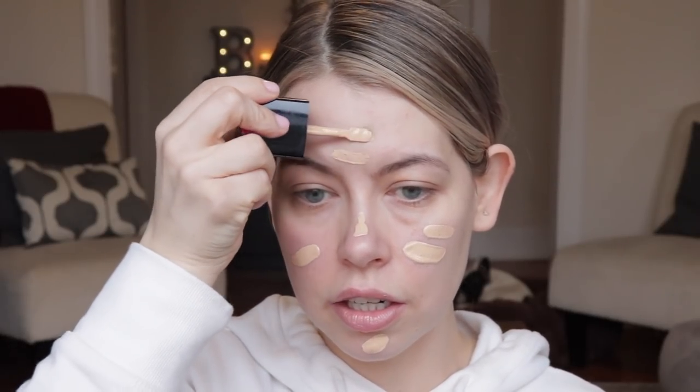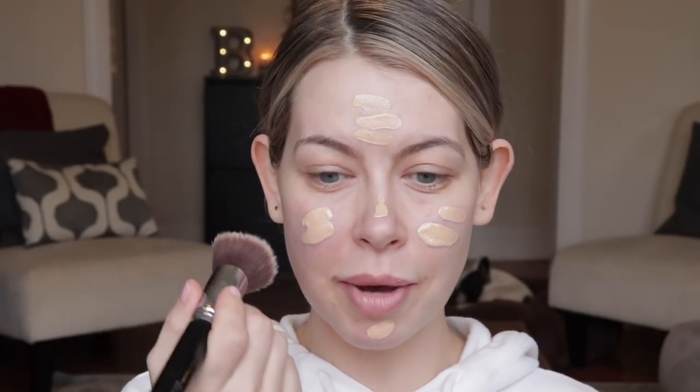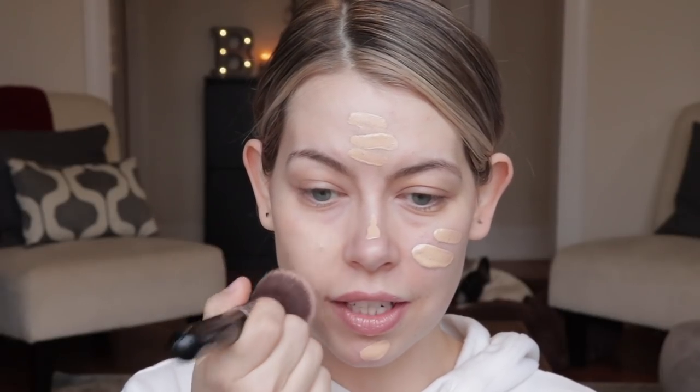I've been using this a lot lately — this is the Wet n Wild Photo Focus Foundation in Dewy, shade Soft Beige. Be careful with a product like this, it's very easy to overdo it. I really just try to focus on the areas that need to be covered and I start on the center of my face and work it out from there. If you wanted more of a matte foundation, they do have the original version, but that one smells like paint and this one doesn't — they really listened to their audience and took that scent out.